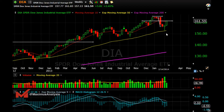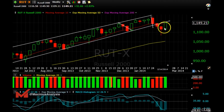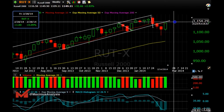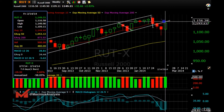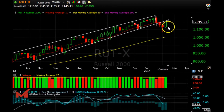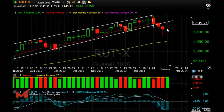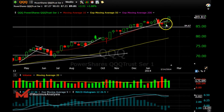On the Russell, we had a hammer last week and an engulfing this week. I want to see it get above the 1155 level so it can recapture the channel we've been talking about — the one that's been present for the entire year. Get back in that channel and continue to the upside. I do like this engulfing pattern a lot.